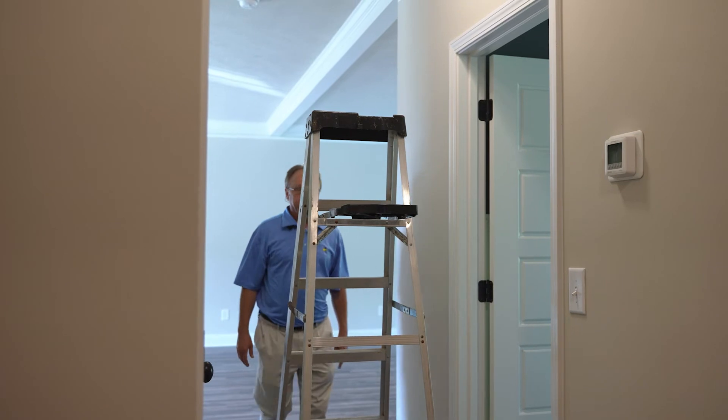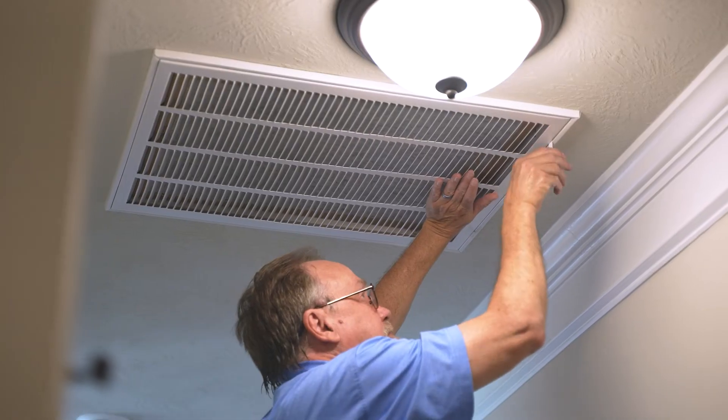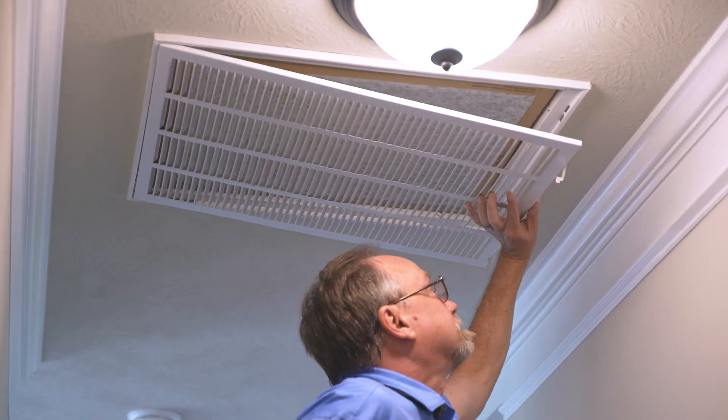To keep your unit running at peak efficiency, the number one thing you should be doing is replacing filters each month. You can buy them individually or in packs of two or more from your local hardware store. Make it a habit to change them out on the first or last day of each month. A clean filter keeps your air fresher and reduces stress on your unit.